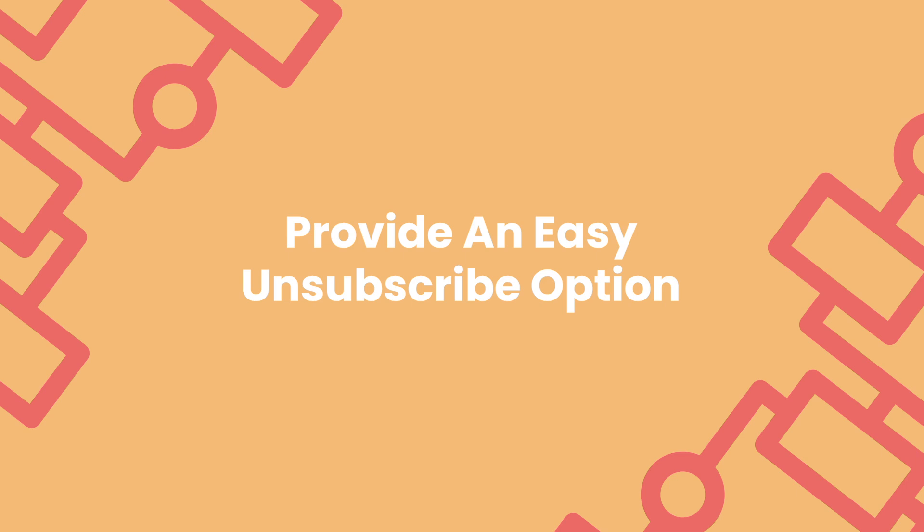Always make it easy to unsubscribe. If somebody doesn't want your emails anymore, give them an easy way to opt out. If it's hard for them to find that unsubscribe link, they're going to hit the spam button. You can also allow subscribers to choose the type and frequency of emails they receive. By giving them control, you can reduce unsubscribe rates and spam complaints, as recipients will receive content that aligns with their interests.